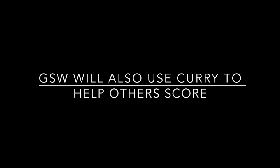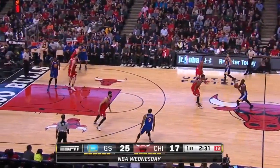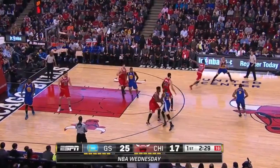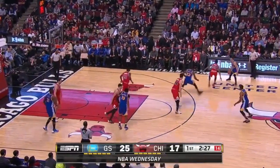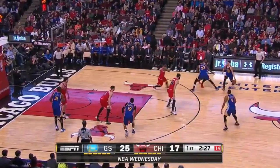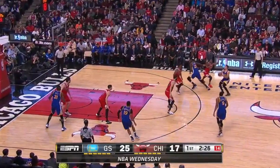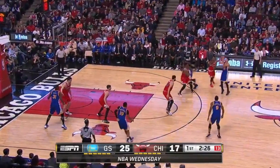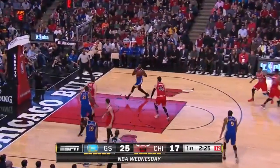The final stage is that they're going to use Curry to make it easier for other people to score. You can see here: there's a dribble weave action, it gets back to Curry, Draymond goes off a screen from Barbosa, then goes off a screen from Curry. Curry's threat of a pull-up forces the defender to step up really high. He kind of jumps, but it's a jump pass instead of a shot. Both defenders get up into the air, which leaves Draymond to leak out — easy dunk.